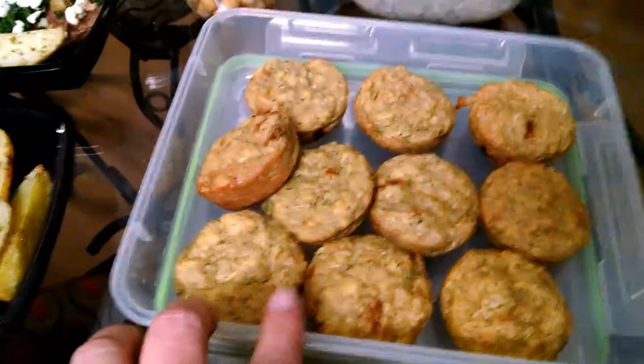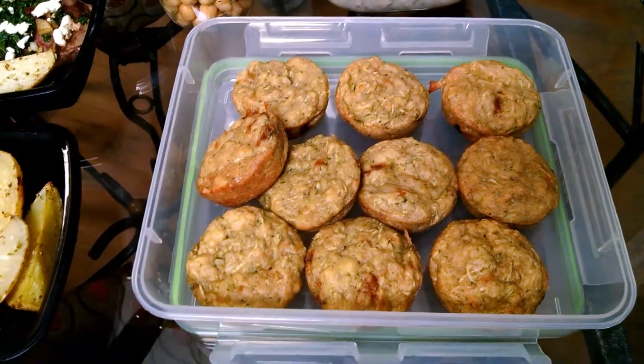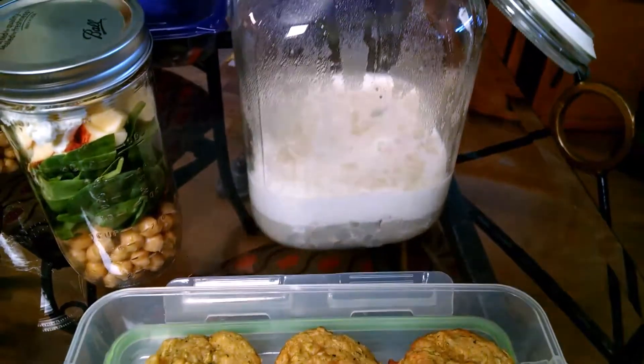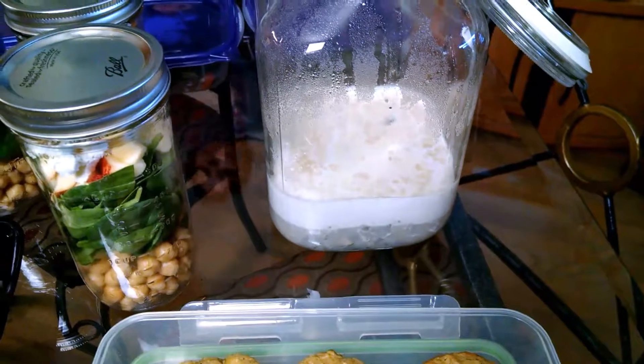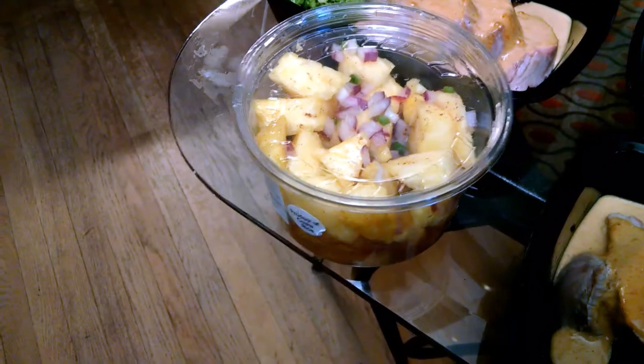I love the grab-and-go nature of the muffins because it really helps when I go to the gym in the morning. And then, what is this — a horchata or what? This is a cream of mushroom soup for lunch. Oh yum, I'm all set! Oh, and then here's a pineapple salsa of some sort.